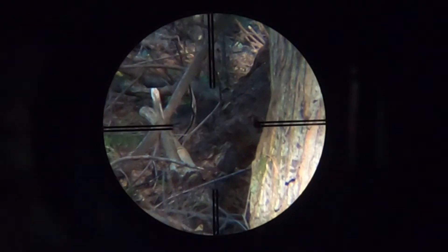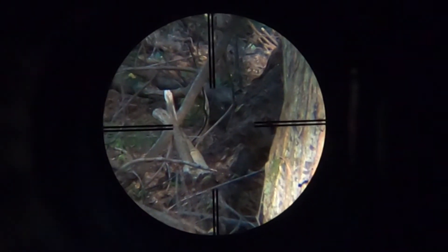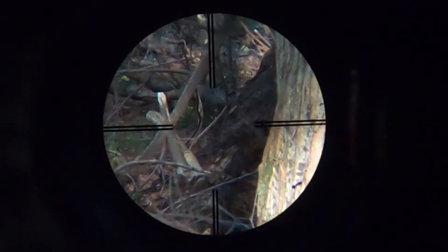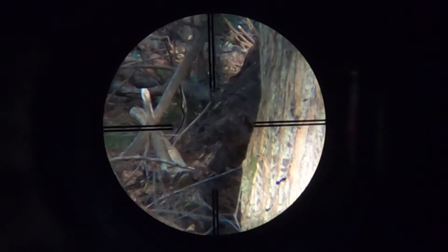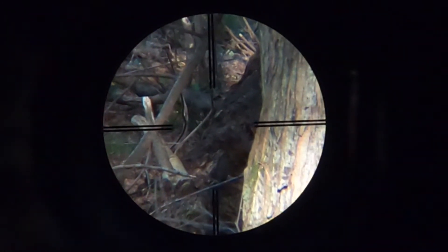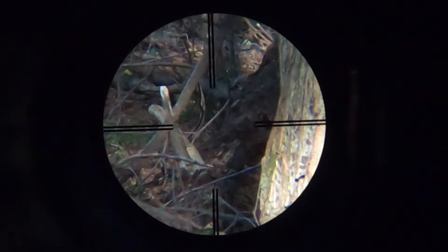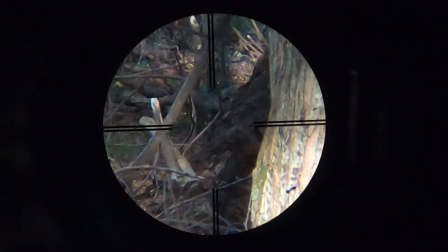The black squirrel was back. But like it always does, it seems to know where I am and when I'm outside, and it seems to stay just out of reach — just behind a tree or a branch, just in a spot where it's really hard to get a good clean shot.